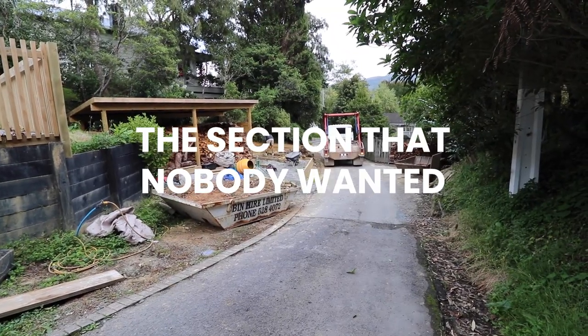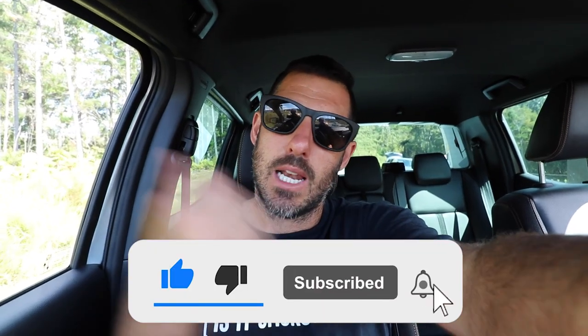Yo good morning, it's Saturday 8am, 5th of March and we are doing some work outside on the section nobody wanted. I'm Josh, a builder here in New Zealand. If you haven't already, go ahead and click subscribe. Let's go.